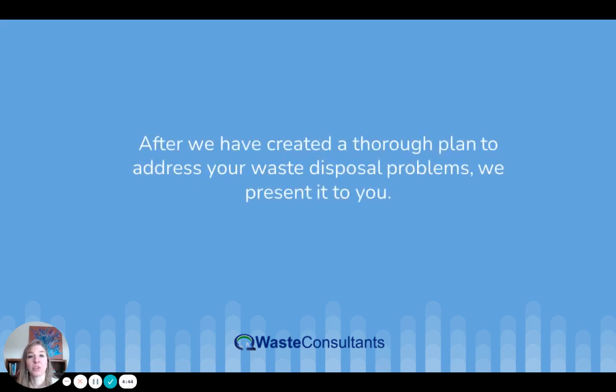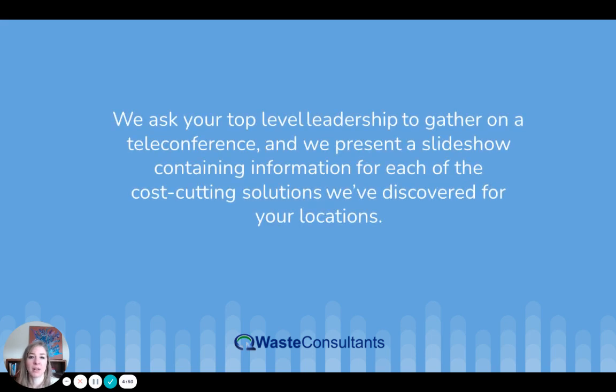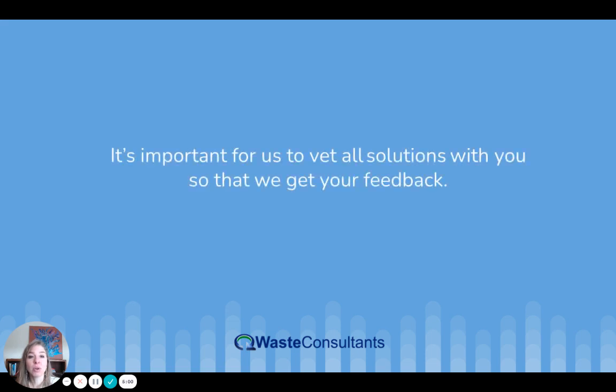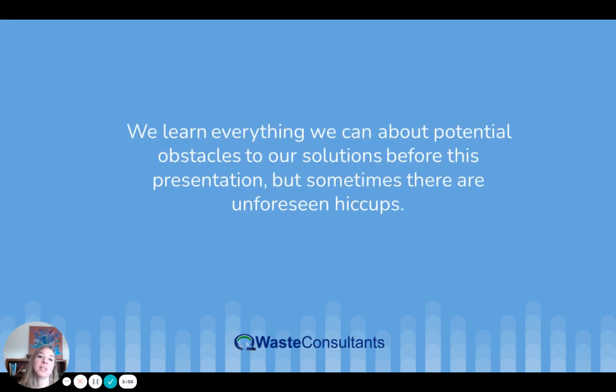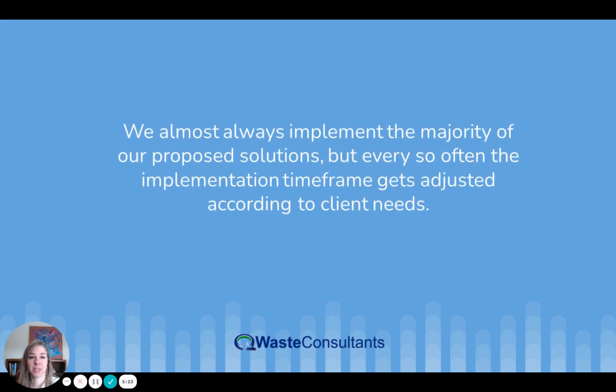Step three: implementing cost-cutting solutions. After we have created a thorough plan to address your waste disposal problems, we present it to you. We ask your top-level leadership to gather on a teleconference and we present a slideshow containing information for each of the cost-cutting solutions we've discovered for your locations. We learn everything we can about potential obstacles to our solutions before the presentation, but sometimes there are unforeseen hiccups — such as a last-minute construction job or another situation that could delay solution implementation at a certain site.